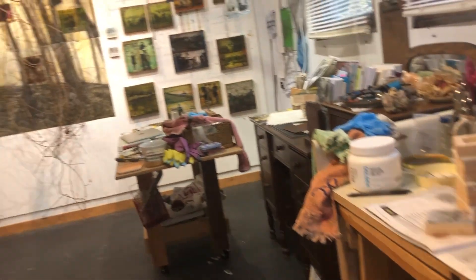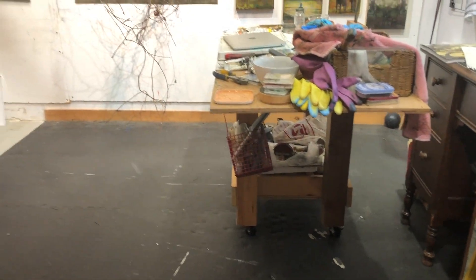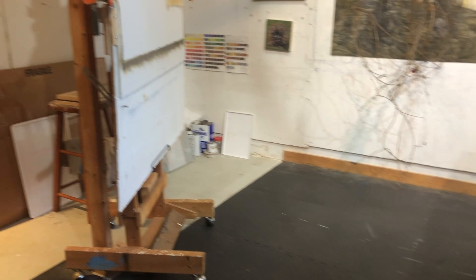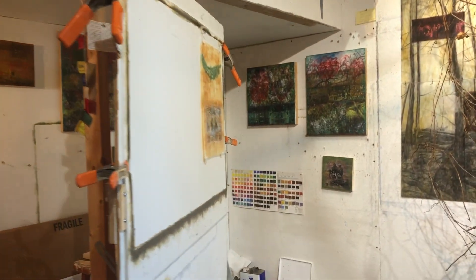I'm in a very tiny space. It's a converted one-car garage. I have every nook and cranny filled to the gills. A lot of my equipment is on wheels, so I can move it around as I need to as I change from one project to another. I have movable walls, since my wall space is rather limited.